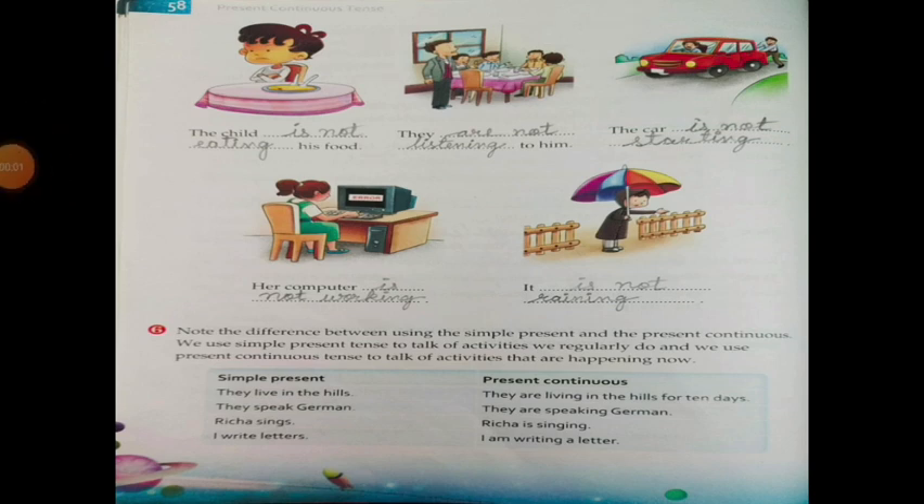The difference between Simple Present and Present Continuous: We use Simple Present Tense to talk of activities we regularly do, and we use Present Continuous Tense to talk of activities that are happening now. Simple Present: They live in the hills. They speak German. We just sing. I write letters. Present Continuous: They are living in the hills for ten years. They are speaking German. Richa is singing. I am writing a letter.